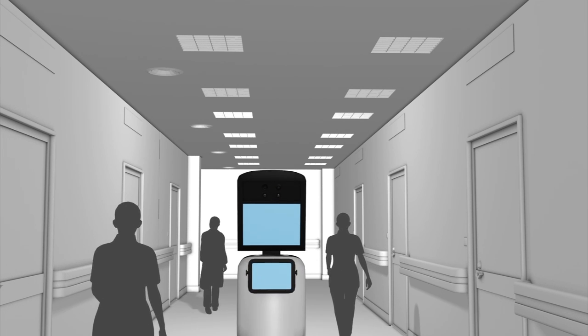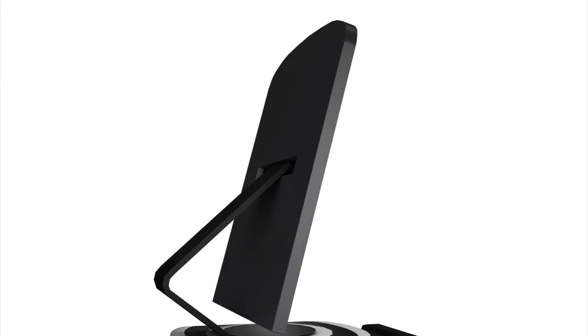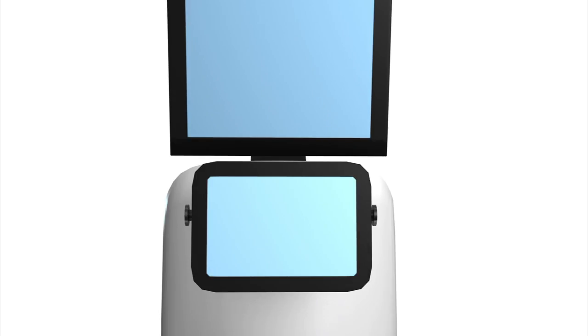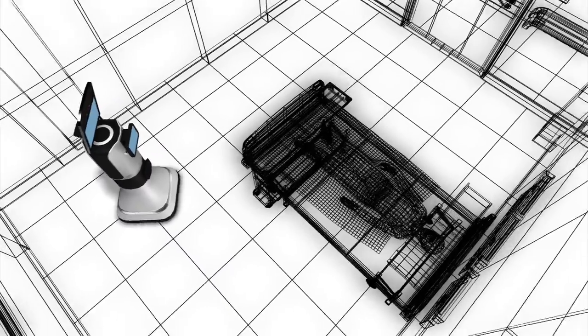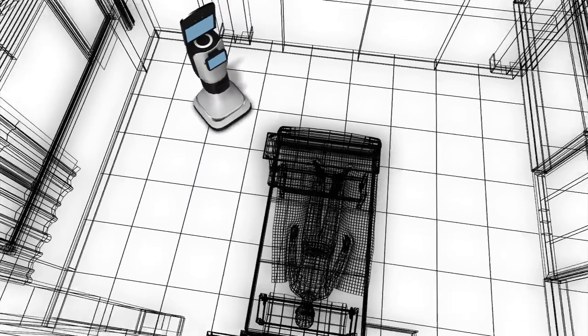The RP-Vita robot self-navigates using built-in cameras, sensors, and sonars. A laser rangefinder scans the surrounding environment in great detail, allowing the robot to create a map of the hospital.